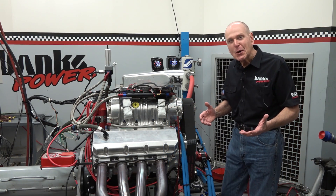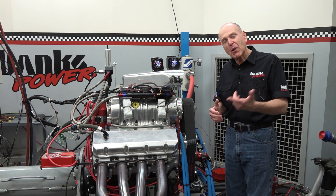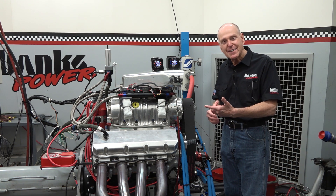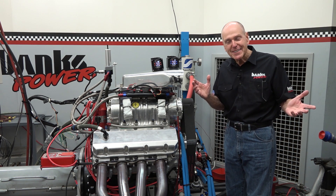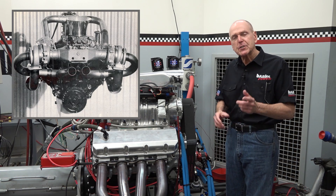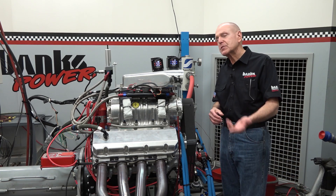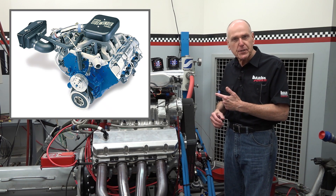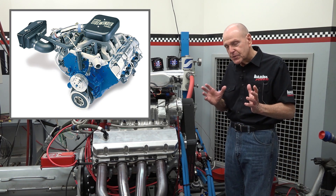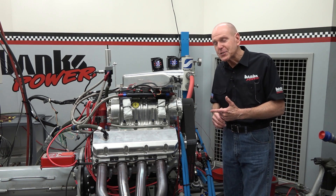So you're going to ask, what is Gail Banks doing with a blown alcohol Chevy? He's a diesel guy, right? No — I'm a forced induction guy. I built my first blown Chevy engine in 1960, and my first turbocharged gas burner in 1968. It was 1978 before I started screwing with diesel. So I'm kind of a turbo guy. Let me tell you about this blown engine.